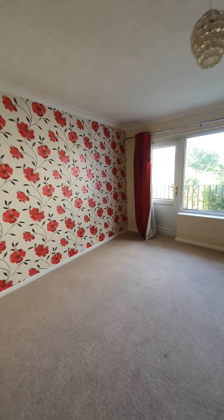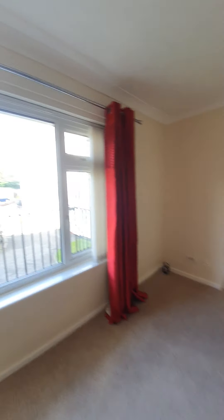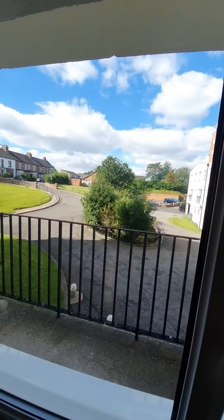This property is available to let straight away. If you are interested in making this your next home, please contact us on 01642 603 603. Thank you.